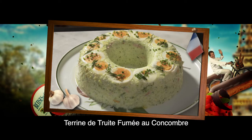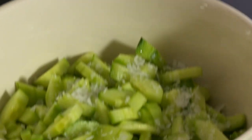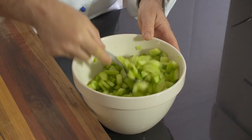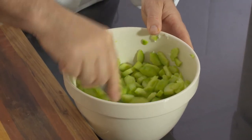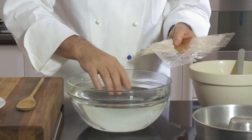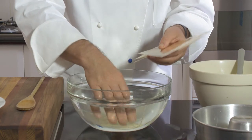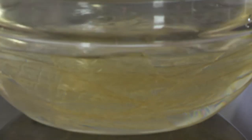This stunning cucumber and trout terrine is a delicious dinner party entrée. In a bowl, I mix two tablespoons of sea salt with three peeled, seeded and diced cucumbers and put aside for one hour. Then I drop eight gelatine leaves in a large bowl of cold water and leave to soften for ten minutes.